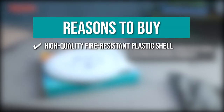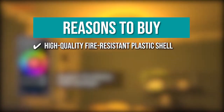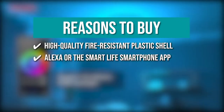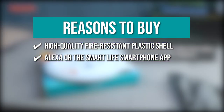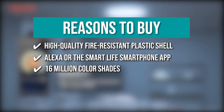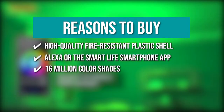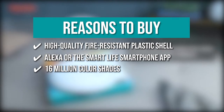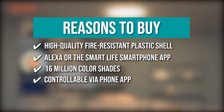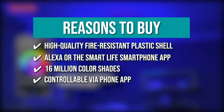The team recommends this purchase based on the following. High-Quality Fire-Resistant Plastic Shell: it contains a high-quality fire-resistant plastic shell that protects against electric shock, electric leakage, and even potential disasters produced by an electrical short circuit. Alexa or the Smart Life Smartphone App: with Alexa or the Smart Life Smartphone App, you can dim or brighten the front white light and the back RGB light on the ceiling light. 16 Million Color Shades: you can choose from 16 million color shades and adjust the color brightness to any level between 10% and 100%; there are also other scene modes to choose from. Controllable Via Phone App: you can connect the Smart Ceiling Light to the Smart Life or Tuya app and find new lights by following the user instructions. After completing the installation, you can use the phone app to operate the Smart Ceiling Light.